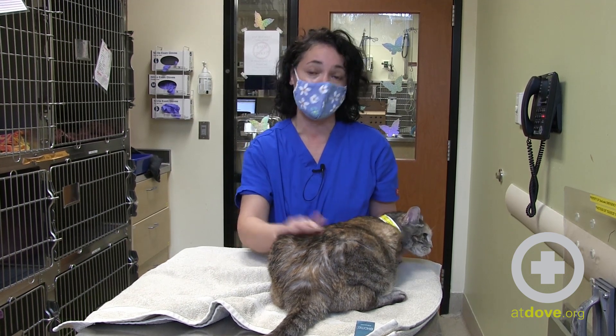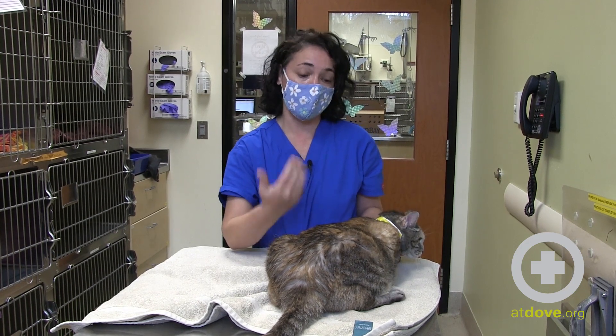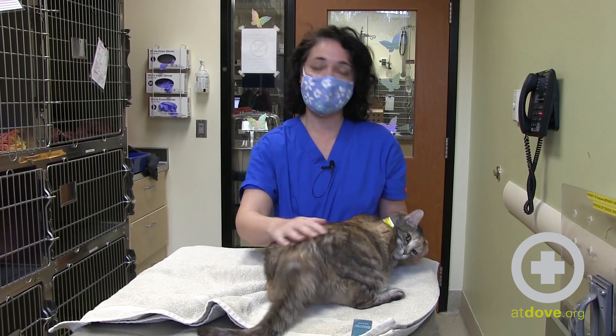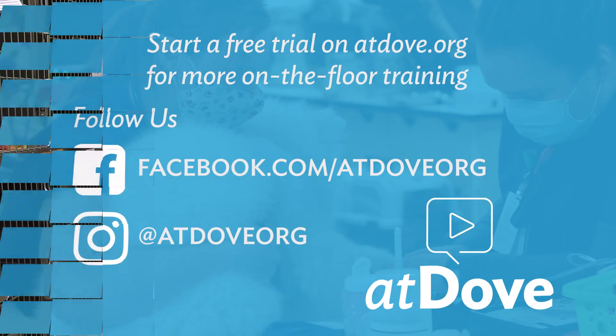If you don't feel comfortable doing this, I would not advise doing it at home. But if you want to give it a try you certainly can. If it's in the early stages and they're comfortable and it's nice and soft, then they're probably not obstructed. But if you're in doubt, please come in and we can evaluate your cat.